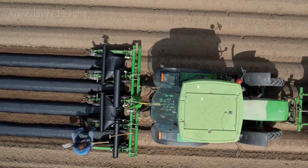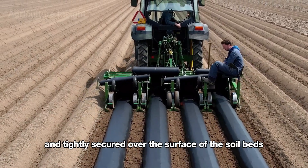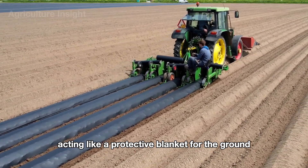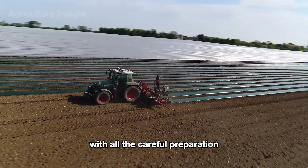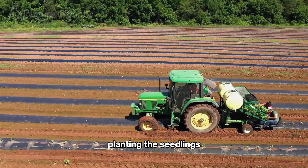After the beds are shaped, the cantaloupe fields are ready for mulching with plastic. Thin sheets of plastic are evenly spread and tightly secured over the surface of the soil beds, acting like a protective blanket for the ground. With all the careful preparation complete, the fields are now ready for the next phase: planting the seedlings.